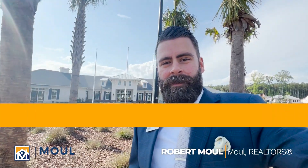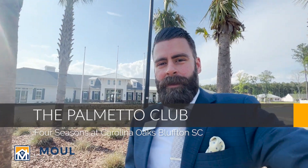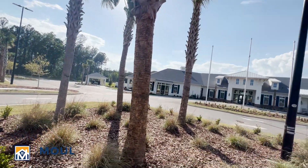Hello everyone, it's Robert Mao with Mao Realtors. I'm standing in front of the new amenity center here at the Four Seasons of Carolina Oaks. I'm actually the only one out here in the parking lot today as they get ready to have their grand opening. So today I just wanted to give you a quick sneak peek out here so you can see what's going on.